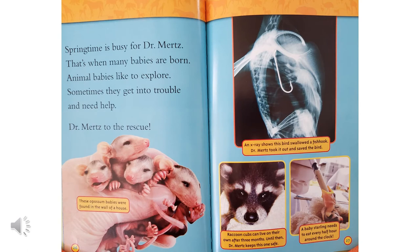Springtime is busy for Dr. Mertz — that's when many babies are born. Animal babies like to explore, and sometimes they get into trouble and need help. Dr. Mertz to the rescue! These opossum babies were found in the wall of a house. An x-ray shows this bird swallowed a fish hook. Dr. Mertz took it out and saved the bird. Raccoon cubs can live on their own after three months. Until then, Dr. Mertz keeps this one safe.